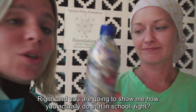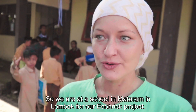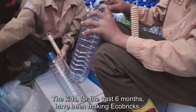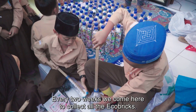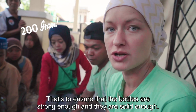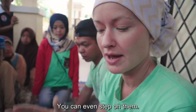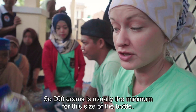You're going to show me how you actually do that in the school, right? Yes, definitely. So we're at a school in Mataram in Lombok for our eco bricks project. The kids here have for the past six months been making eco bricks, and every two weeks we come here to collect all the eco bricks, weigh them, and check the quality. They weigh 200 grams — that's to ensure that the bottles are strong enough and solid enough that you can even step on them and they won't break or collapse. 200 grams is usually the minimum for this type of bottle.